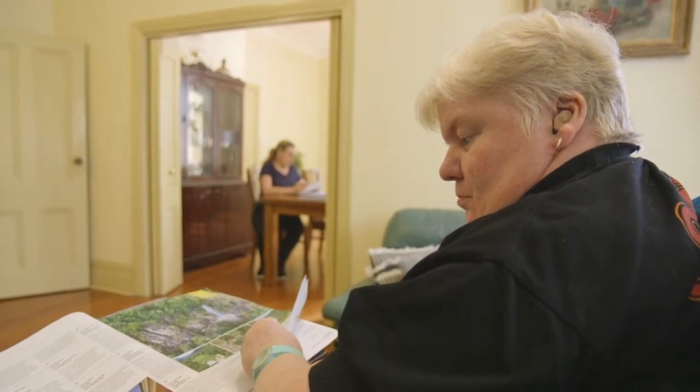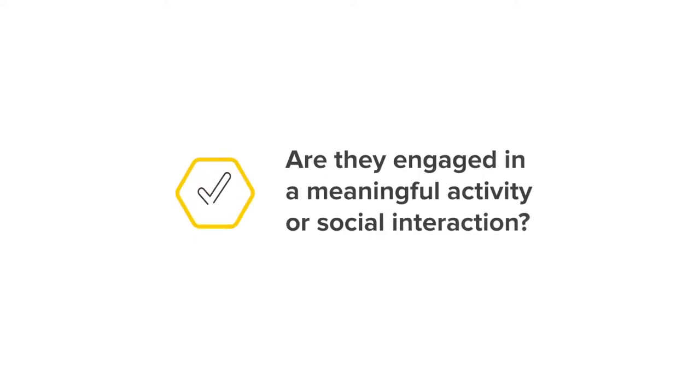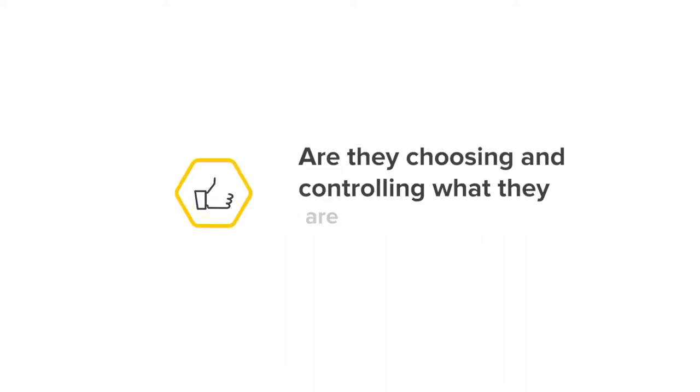Start by looking at a person in the service. What are they doing in that moment? Are they engaged in a meaningful activity or social interaction? Are they choosing and controlling what they are doing? What support are they receiving and how are they experiencing it? What is it like for them?